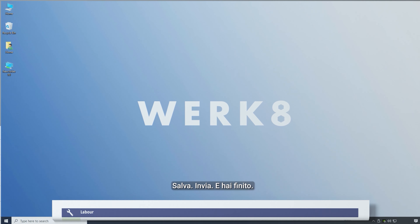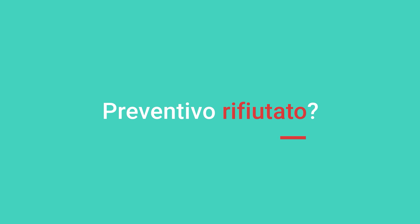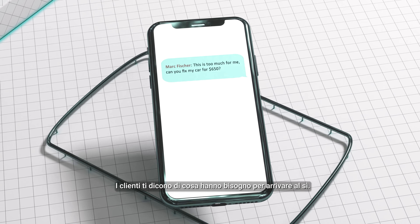Now everything is in one place. You're lightning fast. Want to send a quote? Press quote. Preview, save, send — and you are done. Track customer approvals. Quote rejected? Customers tell you what they need to get to yes. Update the quote in seconds and resend.